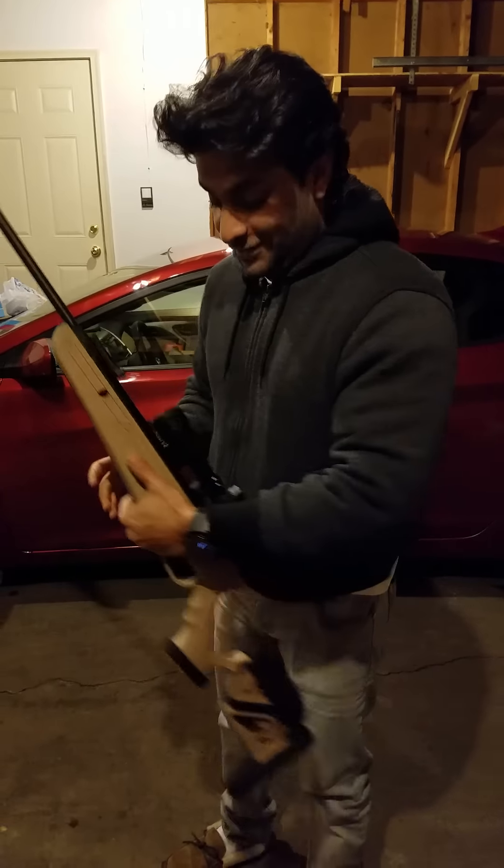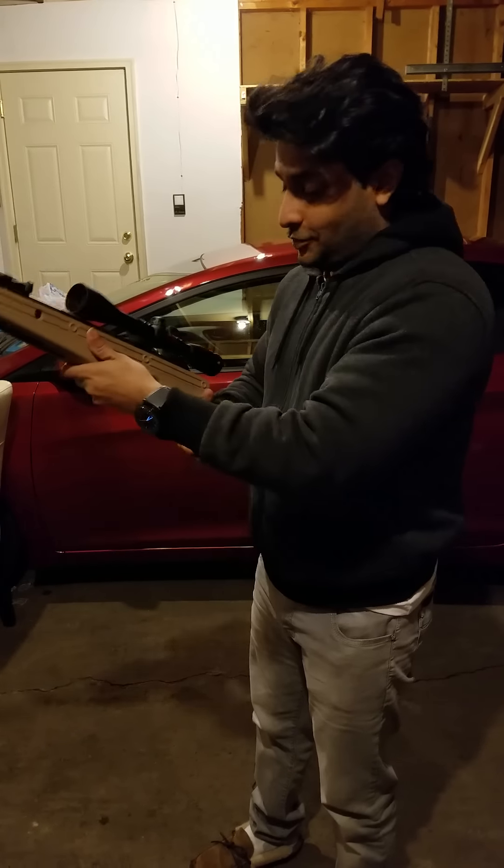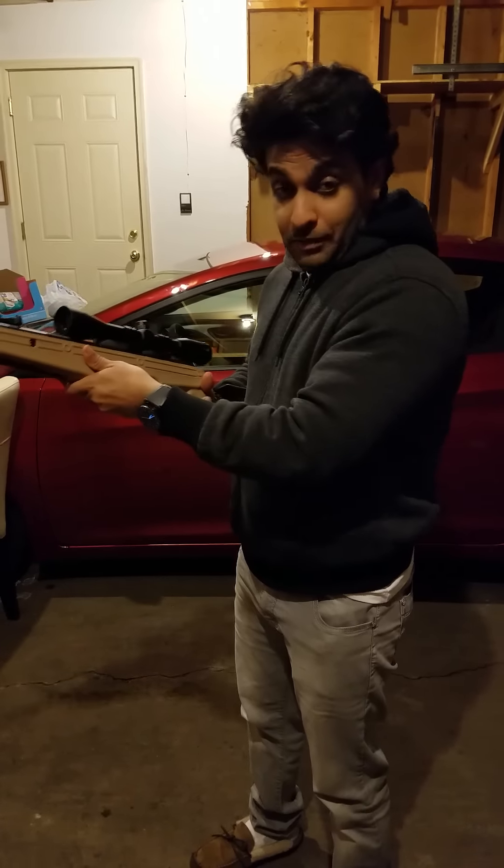It's me again. Since my friend Jamal is scared — this is the first time we're shooting indoors — he doesn't want to take the risk. So I'm taking the risk.